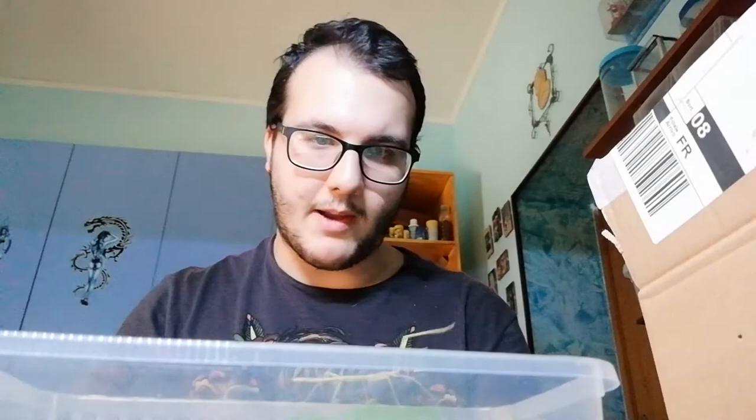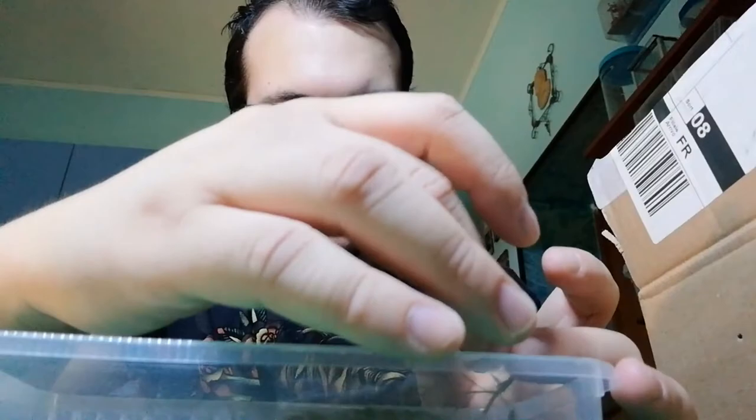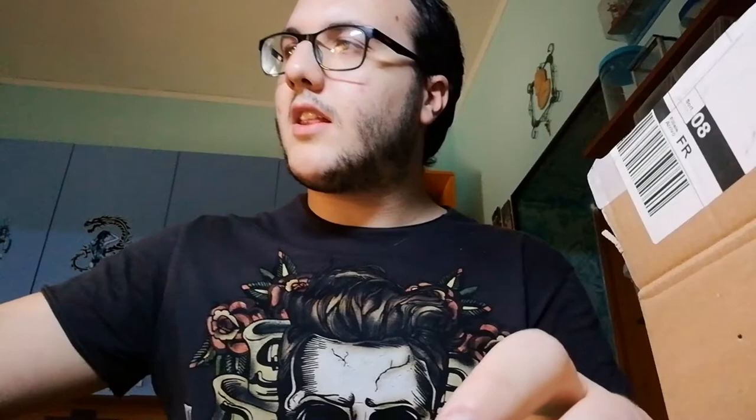I hope to get a female too, because I don't care about the time — I care about the babies. I want to try to breed them, and maybe in the future sell them. I always loved stick insects but never bought them before. At first I was very skeptical, but I made a mistake waiting — they are sublime, they are fantastic and beautiful.